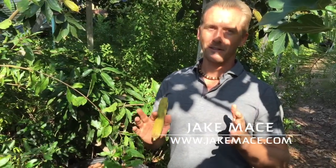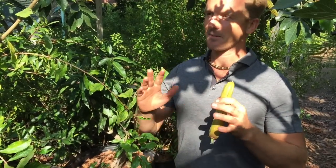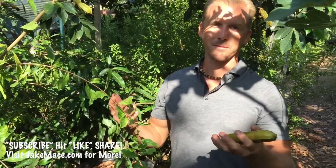Hey everybody, it's Jake Mace, the vegan athlete. Today I'm in Southern California at Exotica Nursery. You guys definitely got to come out here, talk to the man Steve who runs it, and get some incredible edibles to plant at your home, urban farms, or edible landscapes.